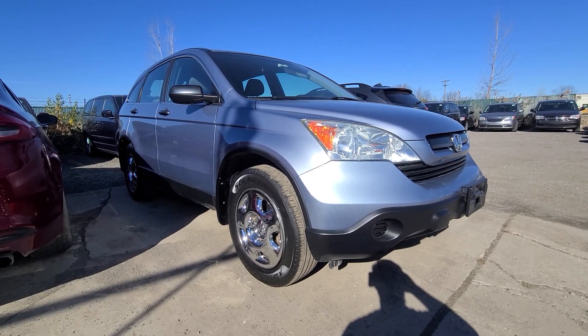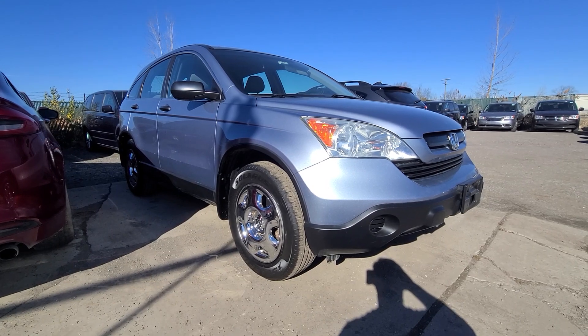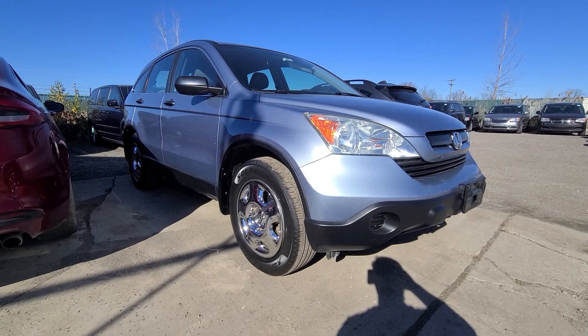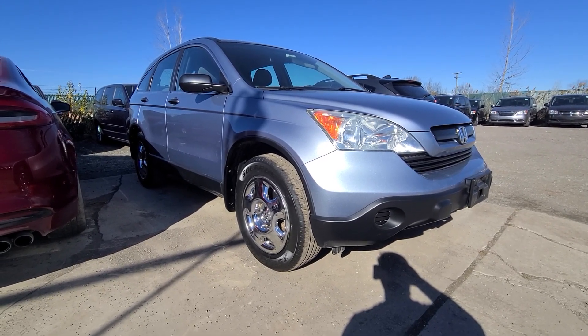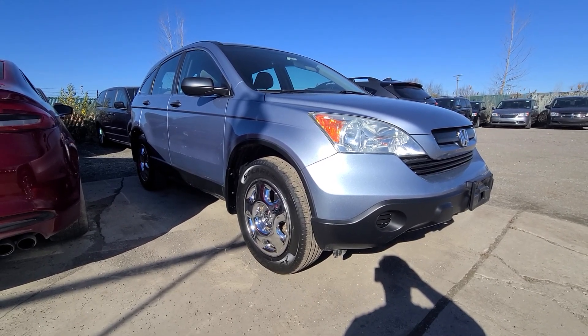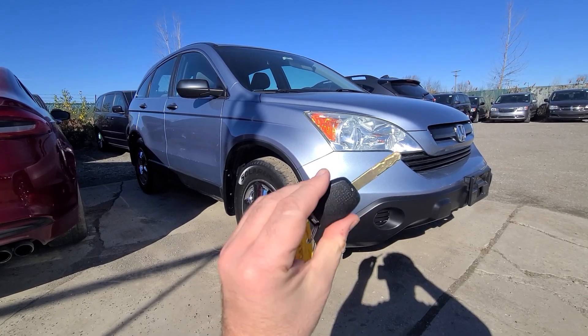We usually do not buy vehicles that old, but I figured it's a Honda CRV — the world-famous reliable engine — with low mileage and it doesn't look like it needs much. So we bought it. I don't really have anything like that; most of our inventory is much newer.